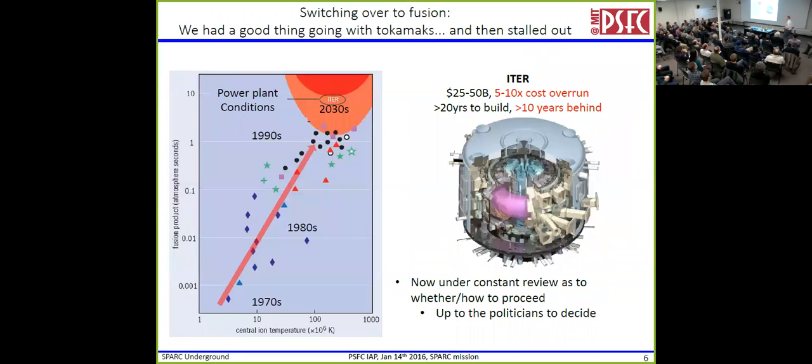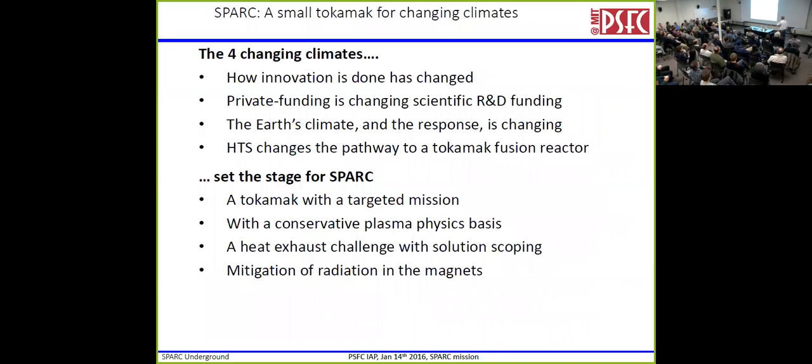Then things really slowed down. This is the central temperature of the plasma in millions of degrees, and this is the fusion triple product — basically the main figure of merit. Tokamaks screamed up, basically a decade of progress per decade, right up to where it makes more power than it takes to run it. And we stalled out. Now we're waiting for ITER — the first power-plant-condition device — and it's going to take 40 years to advance that. ITER is 20 to 50 billion dollars, currently 5 to 10 times over cost, 20 years to build, 10 years behind schedule, and under constant review about whether or even how to proceed. It's up to the politicians to decide — this is now out of our court.